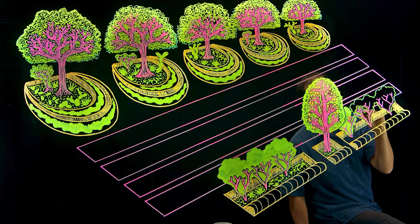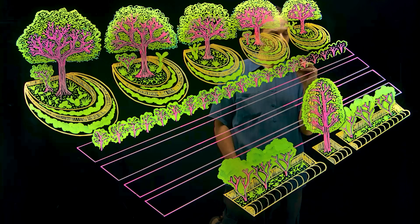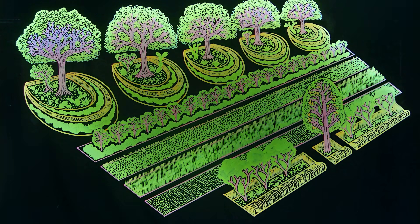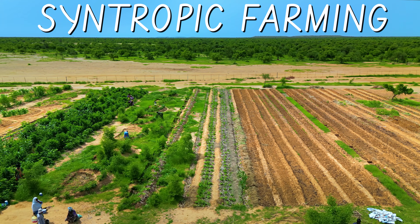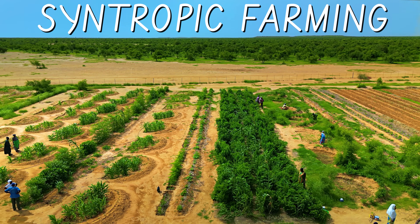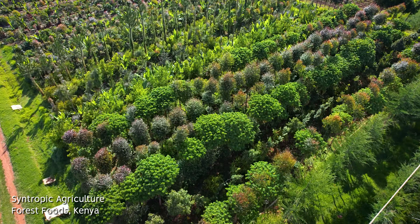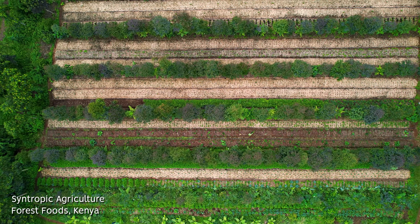In its mature state this system will look like a forest — forest lines that will be producing biomass and fruit, with other lines in between where we will be producing horticulture vegetables. This is exactly the way nature works. We came across syntropic farming, which is a type of conservation agriculture that has been developed in Brazil based on global indigenous knowledge. In the whole world, many indigenous populations have a similar traditional way to do agriculture that is different from conventional agriculture and which mimics forest dynamics.